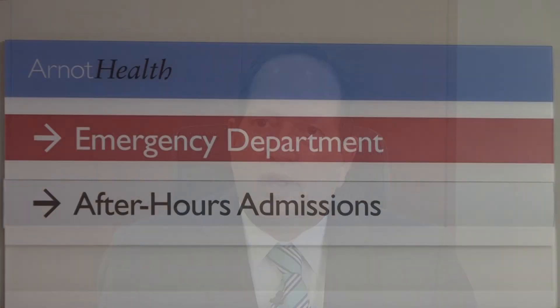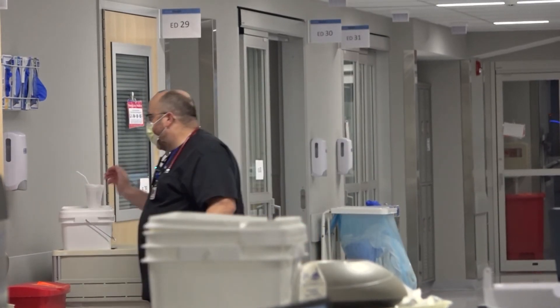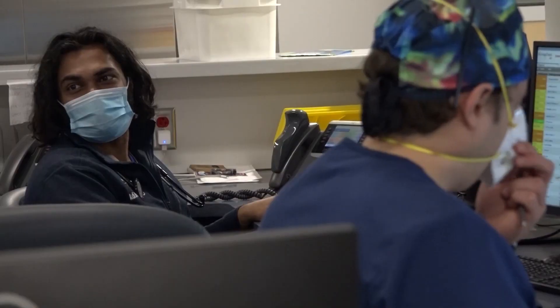In the next video, we'll explain how the layout of Arnett's new ER is changing the patient experience — what to expect when you walk through the door, and how the medical staff can help you.